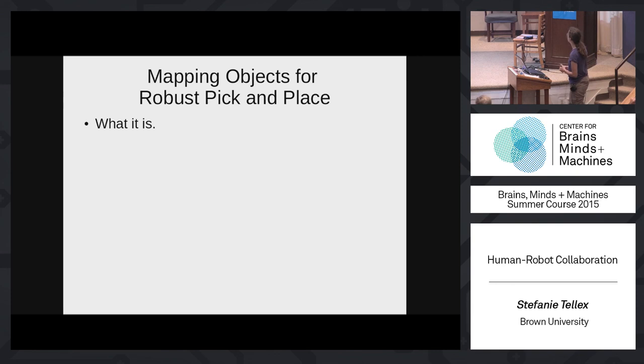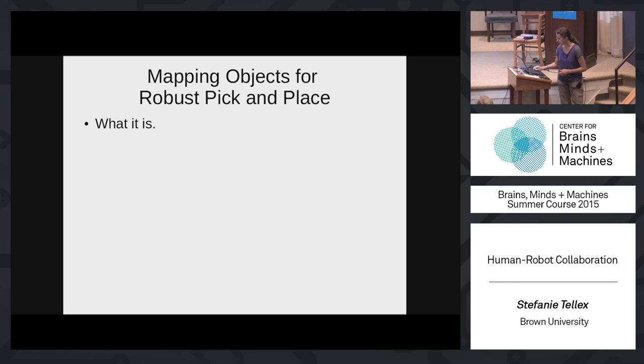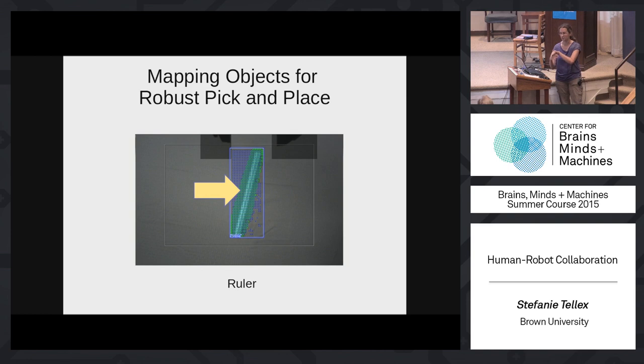To do pick-and-place in response to natural language, you need three things: first, you need to know what the object is — some kind of label that hooks up to a language model. Second, you need to know where the object is in 3D space, registering pixels into a coordinate system so you can move your gripper to it. Third, you need to know where on that object to place your gripper, which can depend on the gripper, the object's shape, weight, and friction properties.